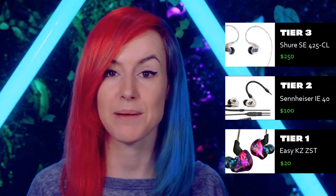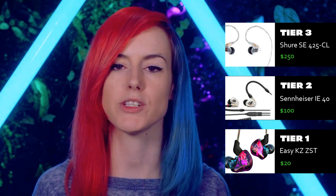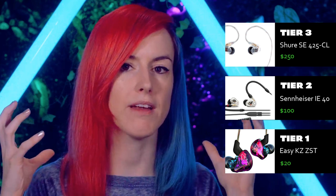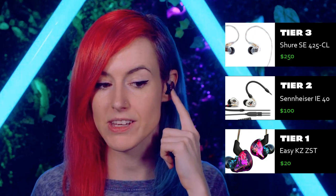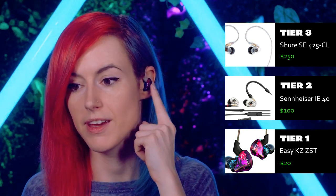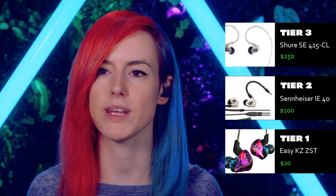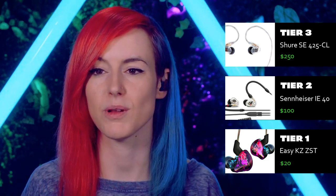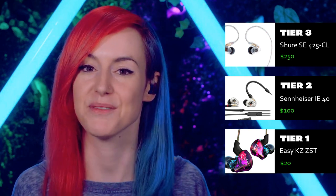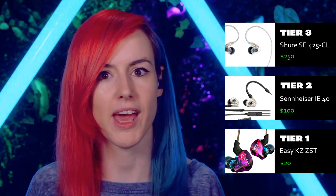In terms of IEMs or in-ear monitors — how you monitor yourself while you're live streaming — you might choose to go with closed back headphones, or you might choose to go with in-ear monitors like these that are molded to your ear. These are actually not custom molds; they are just very cheap IEMs I picked up from Amazon. They're called ZSTs. They're very affordable — I've only had to replace these maybe two or three times over the last four years. When I say affordable, I mean like £20 affordable. In terms of the clarity that you get for that price, these are perfect for this use case.